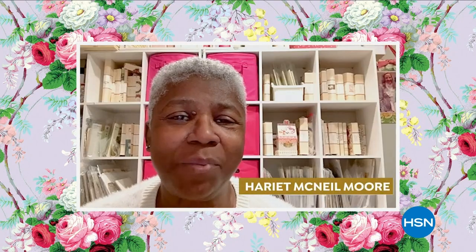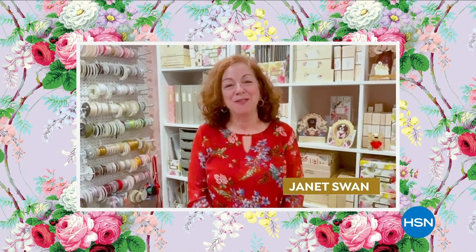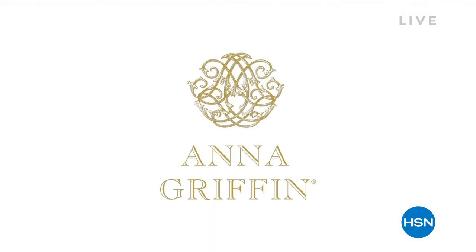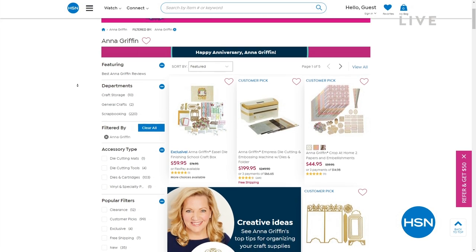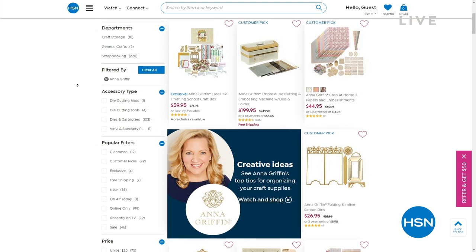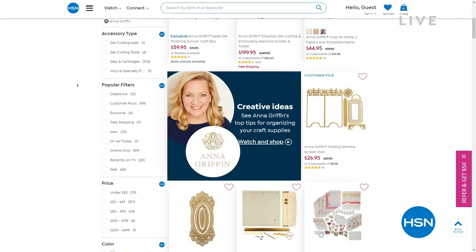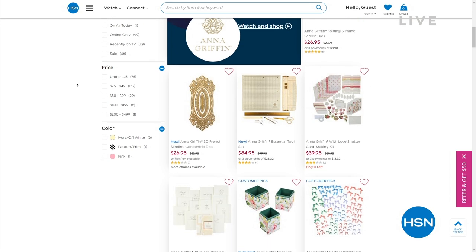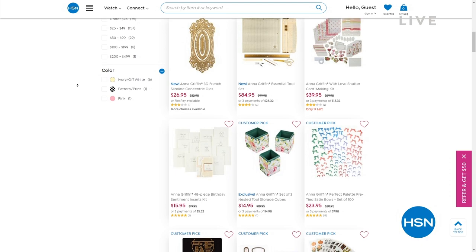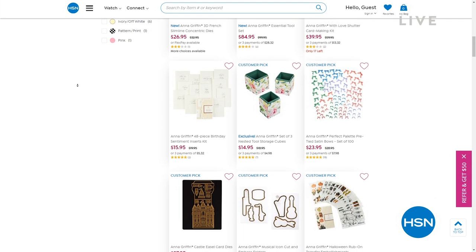We want to wish Anna Griffin a happy 13th anniversary on HSN — customers from Phoenix and Boca Raton calling in to celebrate. If you're shopping for her incredible crafting products, stationery, and tools, just type in Anna Griffin at HSN.com. Whether you're a new crafter or a professional crafter, that's the place to be. 13 years of doing something you love is a big accomplishment. This is Daily Deals and Top Finds — a fast-paced show with a variety of items you're not going to want to miss.